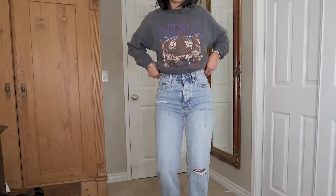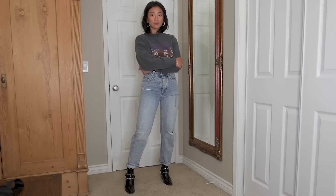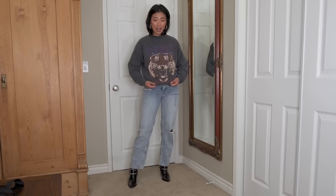The next few things are from Anine Bing — the brand actually gifted me a couple of pieces and I am honored. I feel like they do logos, graphic tees, and crew necks really really well. I picked up this graphic crew neck that got a lot of questions when I wore it in my Instagram stories. I almost wish I got it in a more oversized fit because it's pretty fitted on me, but I feel like it looks very expensive. It'll be nearly impossible to find something with this cool of a graphic at a flea market.